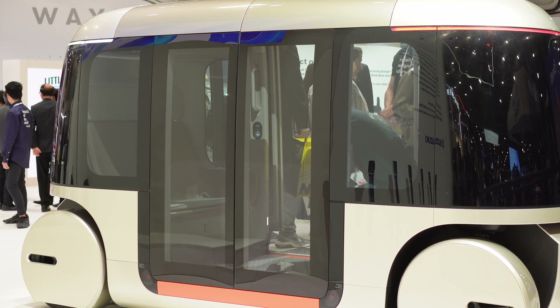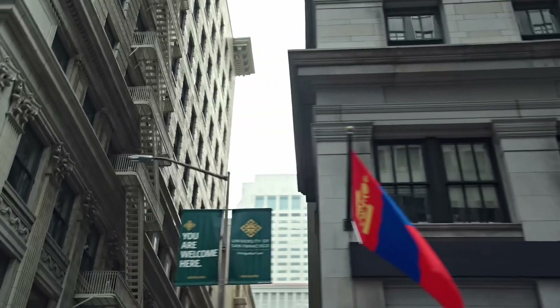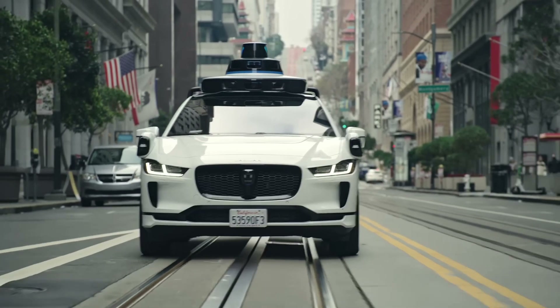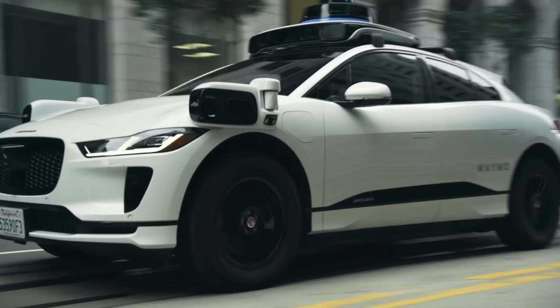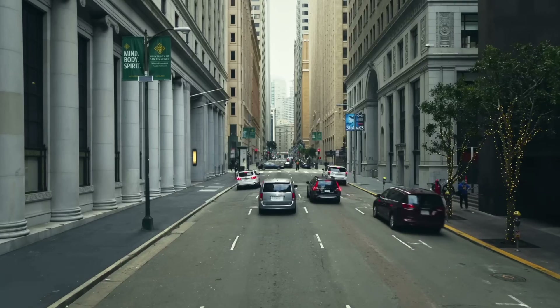Thanks for joining me on this journey into the world of self-driving cars. What do you think about this technology? Are you excited for the future, or do you have some concerns? Let me know in the comments below. And if you want to learn more about the latest advancements in the automotive industry, be sure to check out our next video on electric cars.